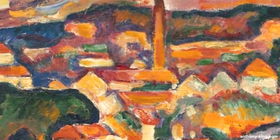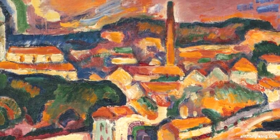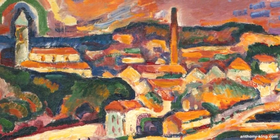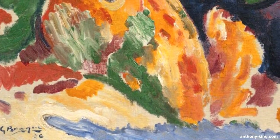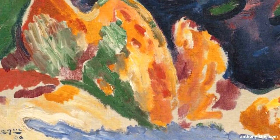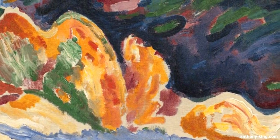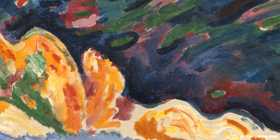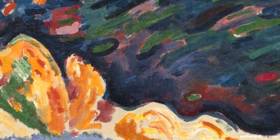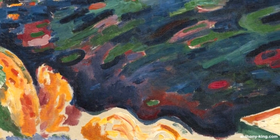The Harbour at Lestac, oil on canvas from 1906, was painted by George Breck, who was one of the most influential French painters and sculptors of the 20th century. He was born on May the 13th 1882 and died August 31st 1963. Breck made significant contributions to the art world, particularly through his association with Vorbism, which is the style of this painting, and his pivotal role in the development of Cubism.